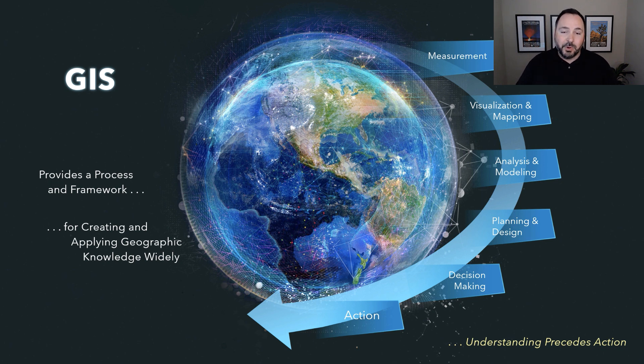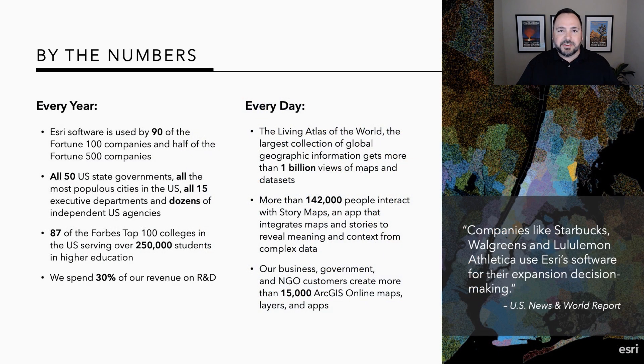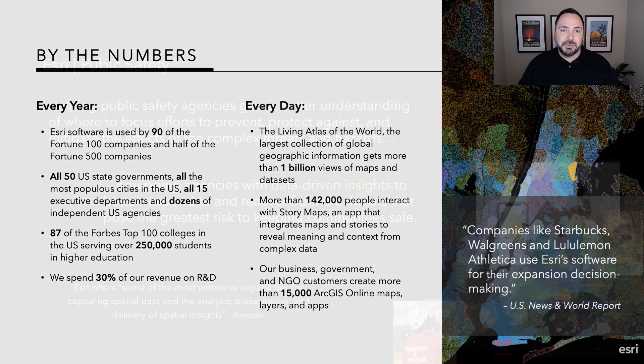That's really what we do at Esri — creating geographic awareness and geographic knowledge that allows us to better understand the world around us and how things interact. Organizations around the world of all sizes use this technology. Billions of maps are being made every day, from Fortune 100 companies down to small fire departments and volunteer search and rescue organizations. We invest 30% of our revenue every year back into R&D, and this partnership with Apple is an example of how we advance the user experience to drive innovation in public safety.